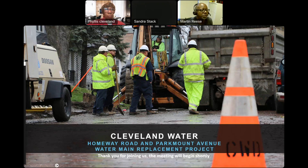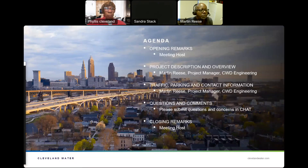Next slide, please. There you have our agenda. I'll be starting out giving my project description. I'll be talking about traffic, parking, and contract information. Then we'll have your questions and comments, and then we'll have our closing remarks.